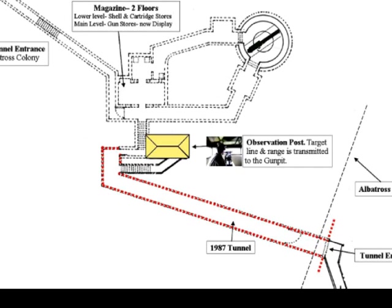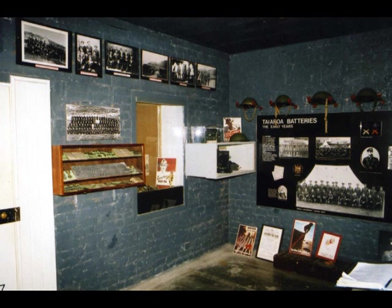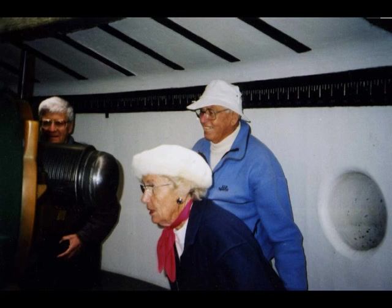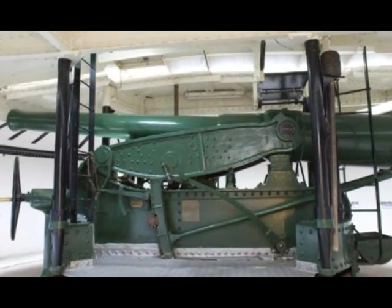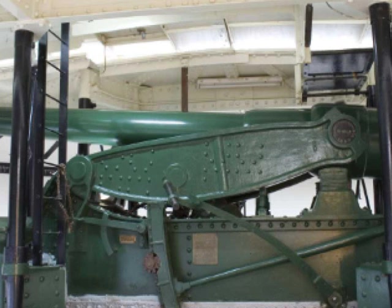A new tunnel was constructed to give public access from outside the Albatross colony. Displays were set up in the underground tunnels and magazine areas. And in 1987, the new facility was opened to the public. Today, the Armstrong gun at Fort Tairua is fully refurbished. It is the only one of its kind in the world in working order, and still in its original gun pit. Its manufacture, installation, and finally its restoration demonstrated, each in their turn, impressive examples of quality engineering.